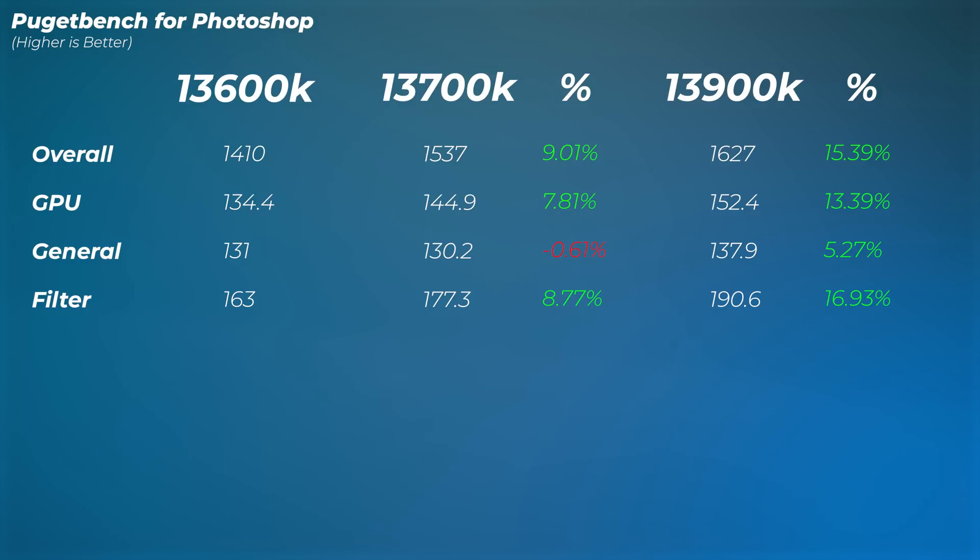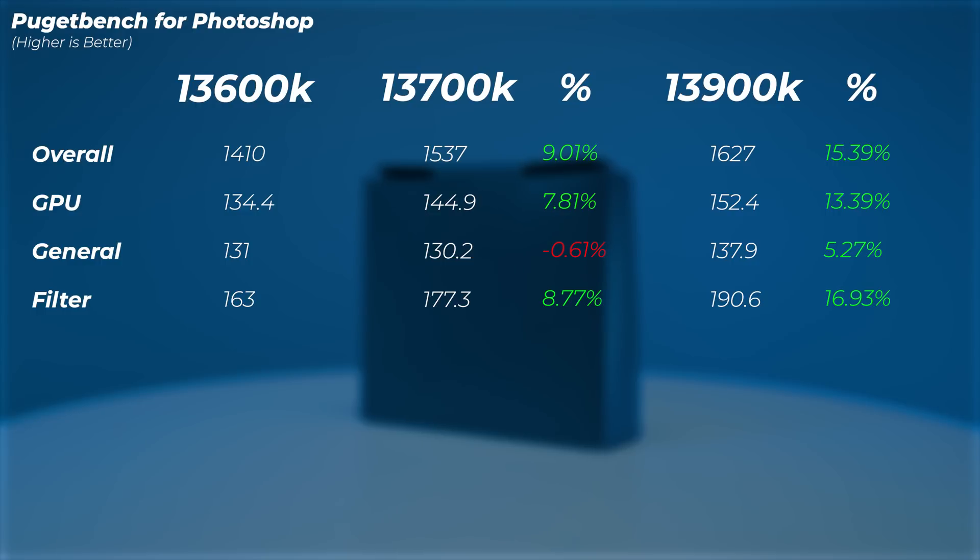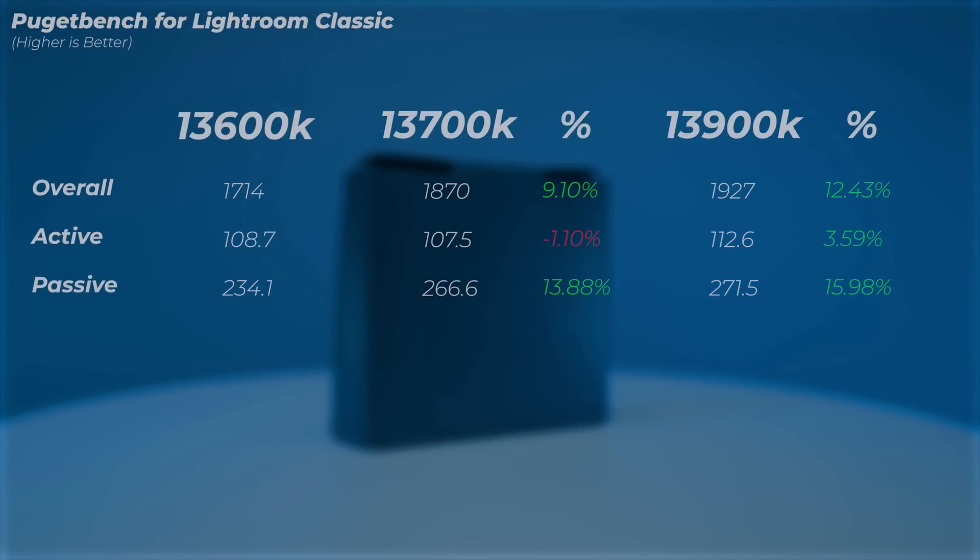In Photoshop, the i7 is about 10 percent better than the i5, and the i9 is an extra 6 percent better than the i7, so we're getting about 10 plus 6 percent in performance difference. In Photoshop, the i5 is really the best bang for buck — you're getting a lot of performance there, the i7 is a good bump, and then a little bit more with the i9.